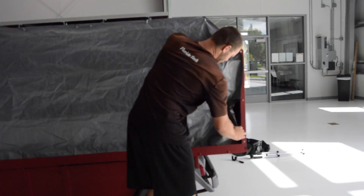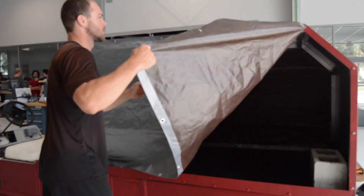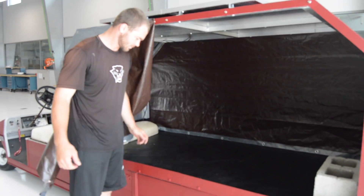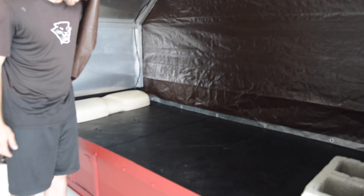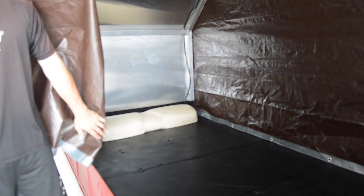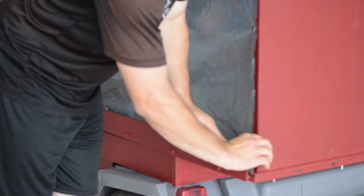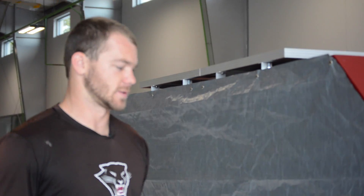This is where we will store the luggage for airport customers. It'll be loaded in here by airport personnel and then closed back up for transportation. This tarp is here for keeping the weather and rain off people's luggage. This is actually better than what they have now — currently they don't have a roof or anything; they just throw a tarp over it.